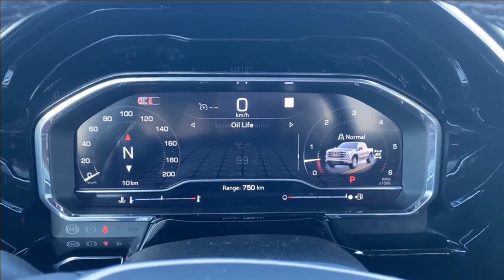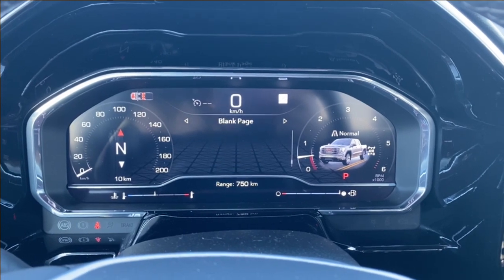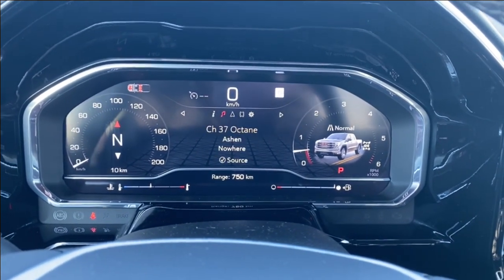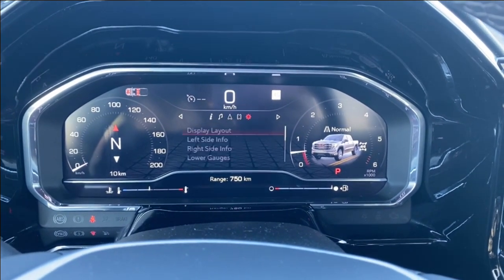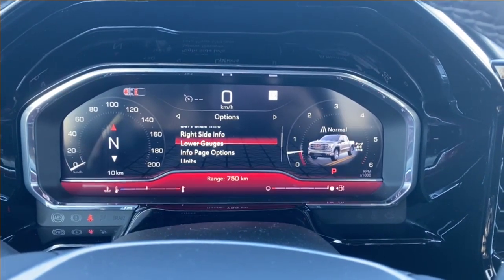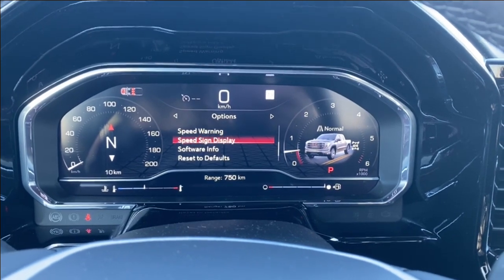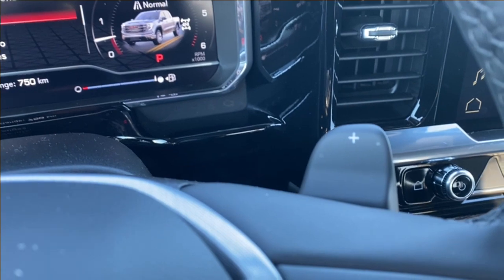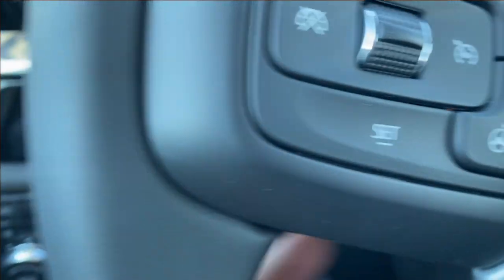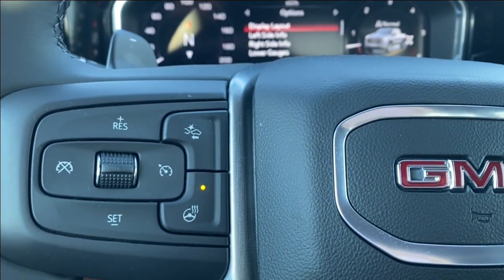The driver information screen has plenty of information and vehicle maintenance screens that you can scroll through, as well as showing the music you're listening to, navigation, and phone settings if you're connected via Bluetooth, along with several other customizable settings for the display itself. You can see paddle shifters on the back of the steering wheel for manual drive mode, as well as volume and other radio controls on the back of the steering wheel.